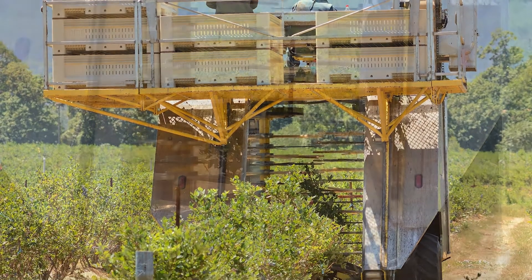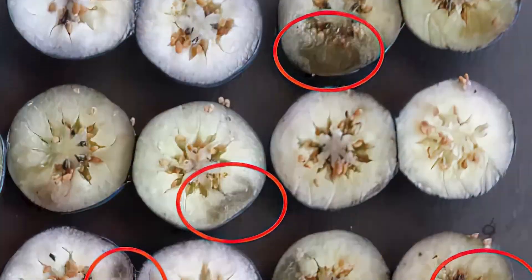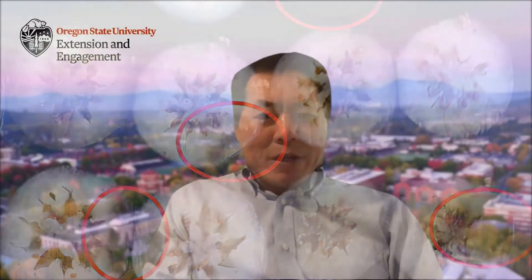The current machine harvesters are not made for the fresh blueberry market because lots of blueberries will be bruised. So research was needed to figure out how to reduce the internal bruising damage.